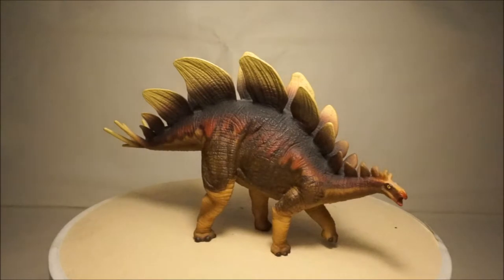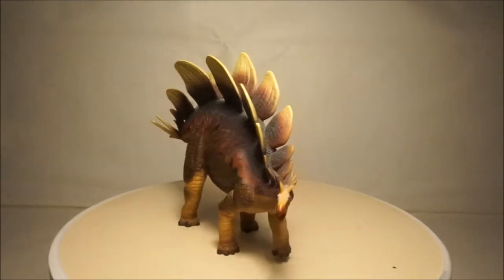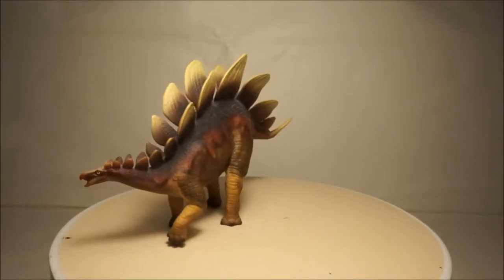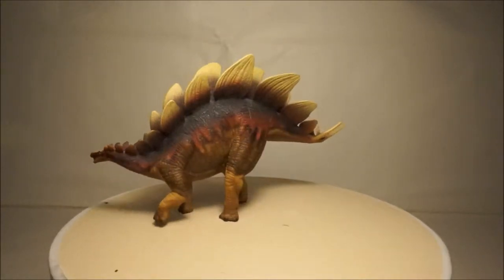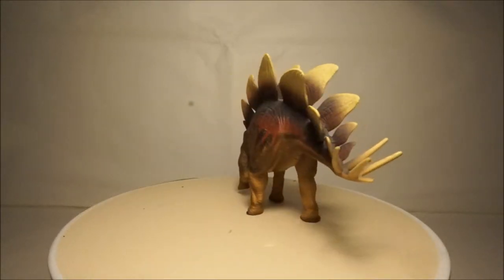Another Stegosaurus model, this time by WorldSafari. This model has a great color scheme. I particularly like the purple reddish color. The model also has great detail and is one of my favorite stegosaur models.